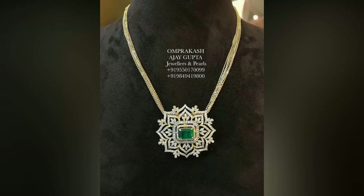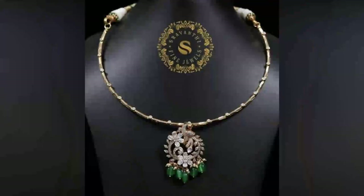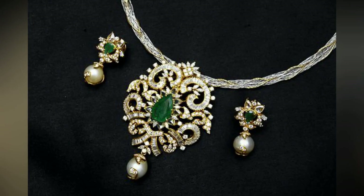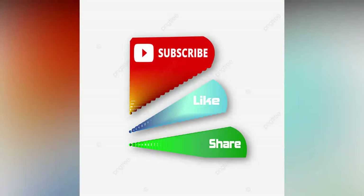If you want to elevate your style and make a lasting impression, head over to the link in the description to explore the ZAKOL Luxury Brilliant Zirconia Leaf Jewelry Set. Don't forget to like this video, subscribe to our channel, and hit the notification bell to stay updated on the latest trends and reviews. Until next time, stay fabulous!